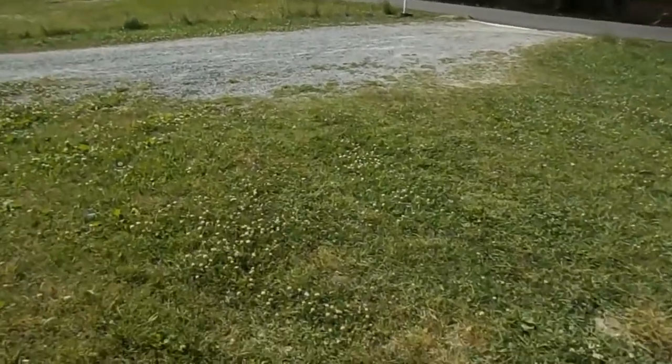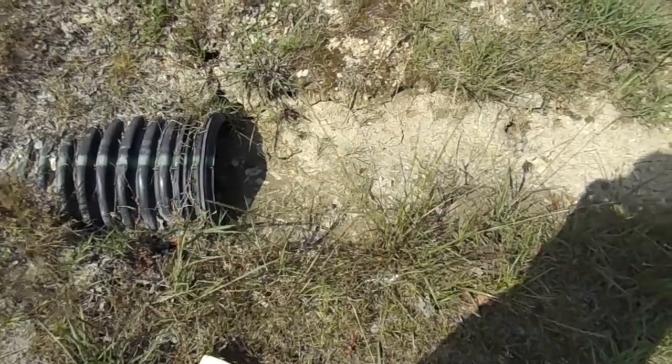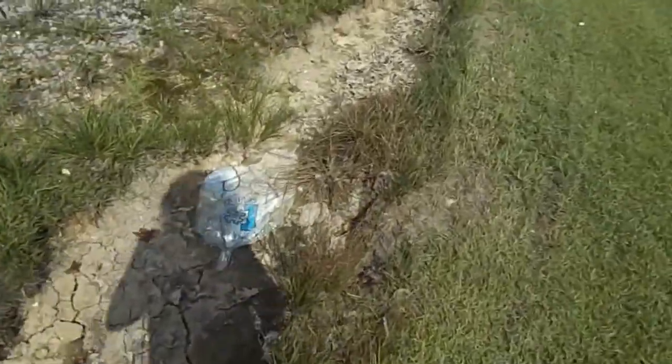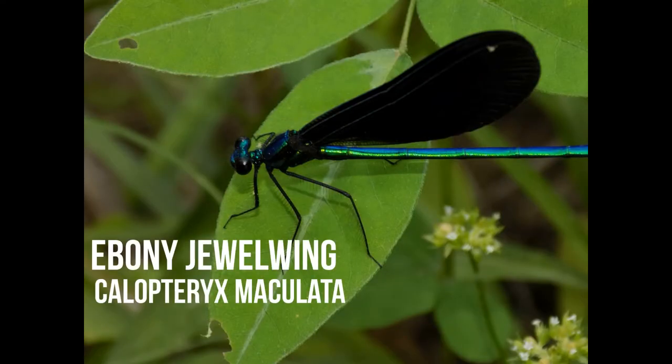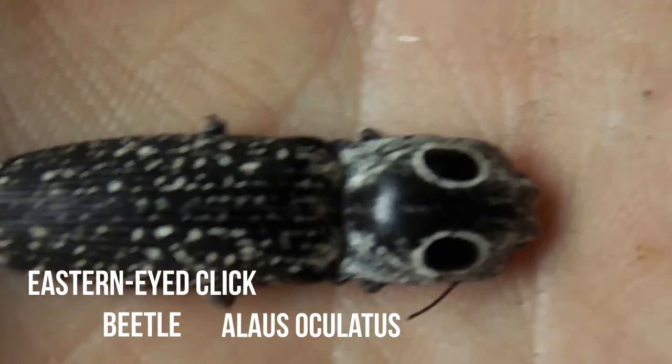Today I'm going to get out and do some more herping, so I'll let y'all know what I find. As you can see, we really need some rain — there's a lot of the spots where I find frogs that are now dried up. This is an eastern-eyed click beetle. There are always some turtles sitting out in this pond but I can't get too close to them or else they go off in the water.